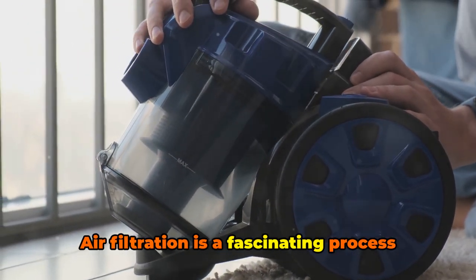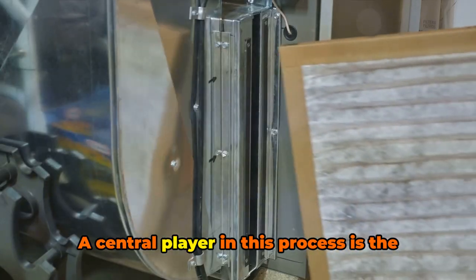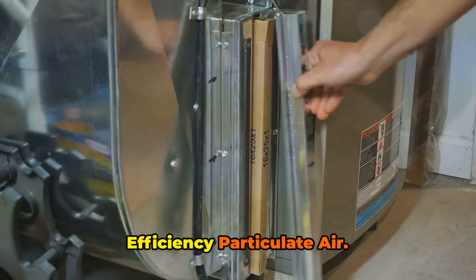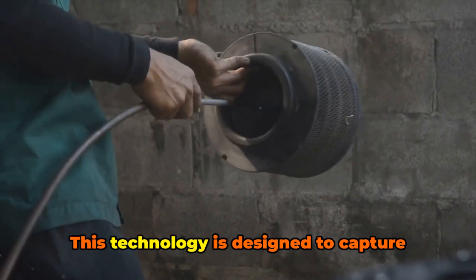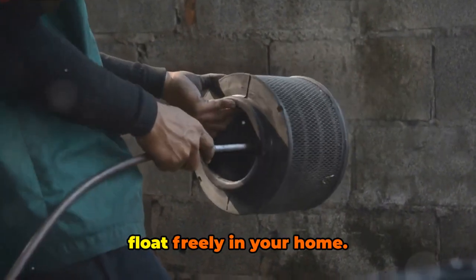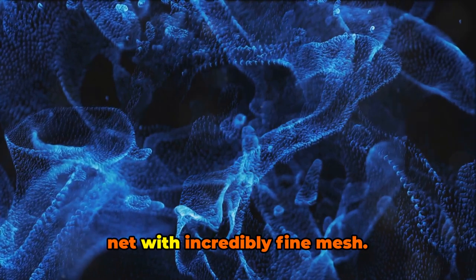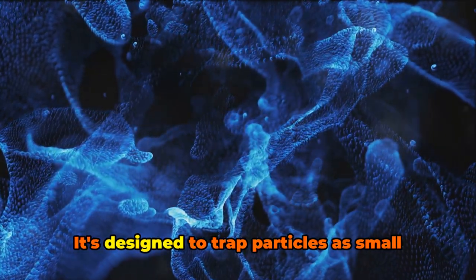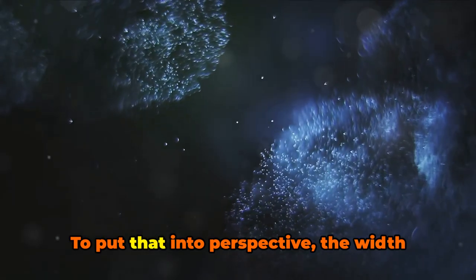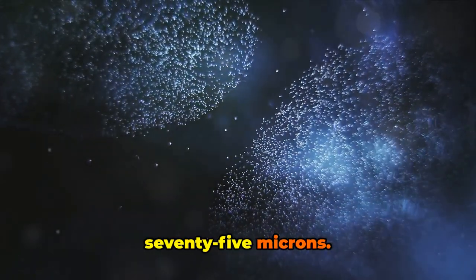Air filtration is a fascinating process that operates on a microscopic level. A central player in this process is the HEPA filter, an acronym for High Efficiency Particulate Air. This technology is designed to capture microscopic particles that would otherwise float freely in your home. Think of a HEPA filter as a sophisticated net with incredibly fine mesh, designed to trap particles as small as 0.3 microns. To put that into perspective, the width of a human hair is about 50 to 75 microns.